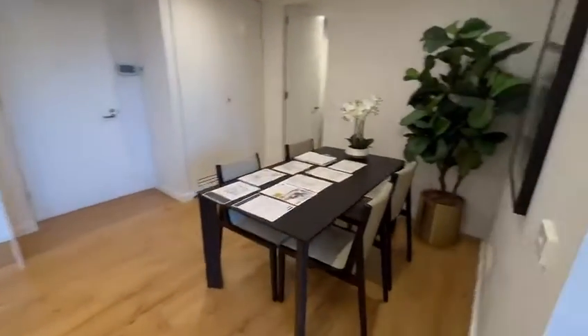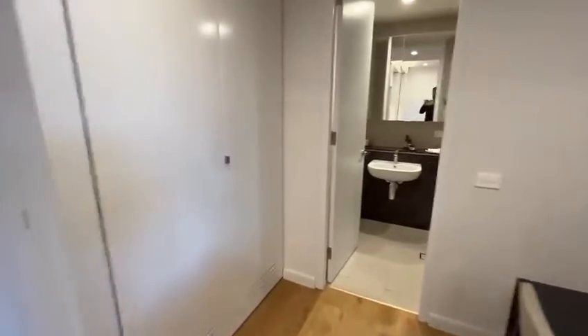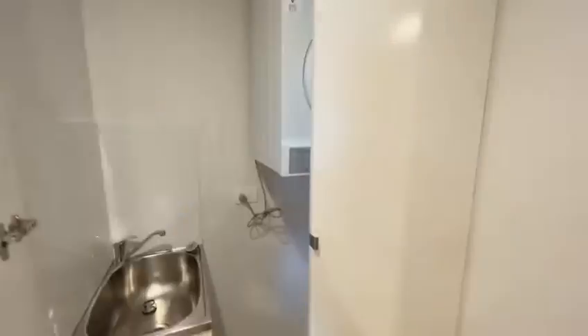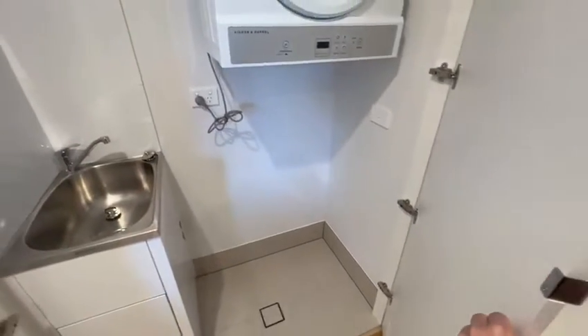There's a dining area, and an interior laundry with space for both a dryer and a washing machine.